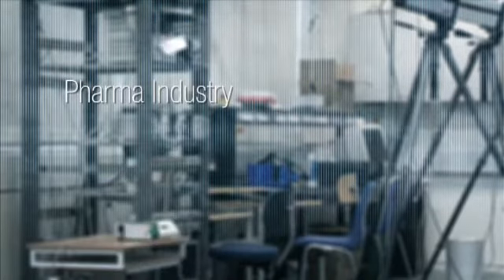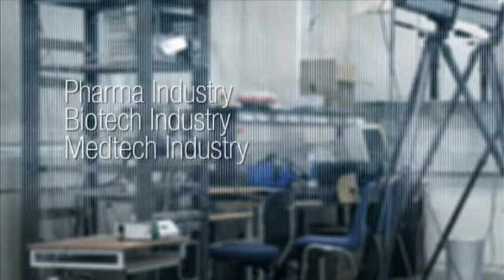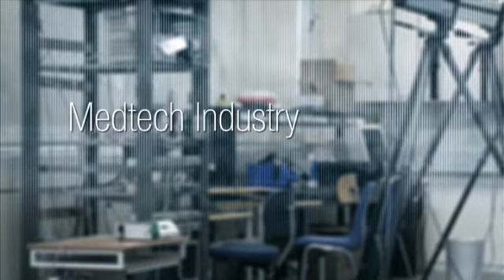If you look at the life science sector, you can divide it into three industries. You have the pharma industry, you have the biotech industry, and then you have the medtech. Our stronghold is in the medtech.